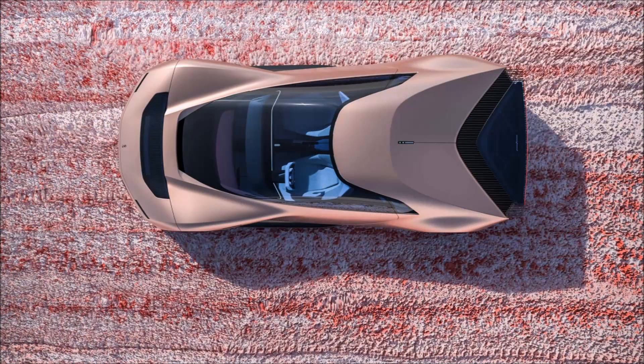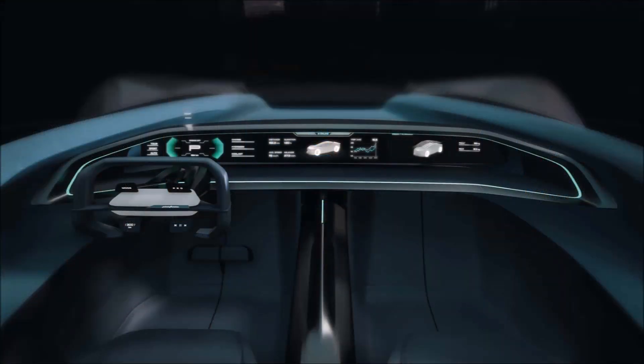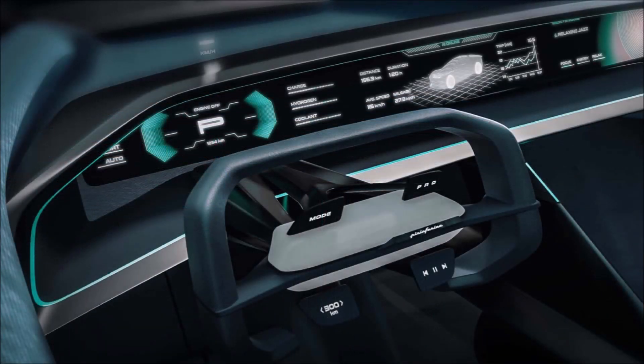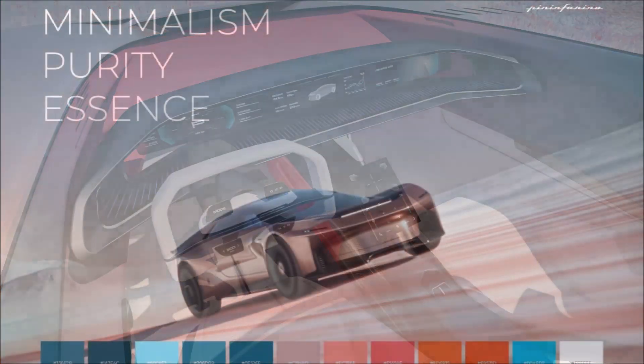With a carbon fiber monocoque chassis and carbon panels, you're looking at 0 to 62 miles per hour (0 to 100 kilometers) in just under 4 seconds, with an electronically limited top speed of 250 kilometers per hour. That's achieved by a weight distribution of 46% front and 54% rear, with a total weight of 1,690 kilograms.